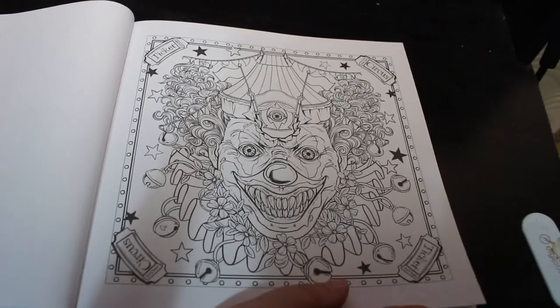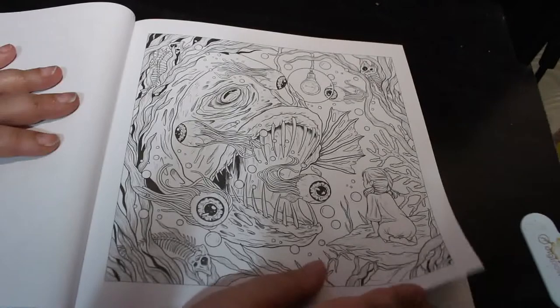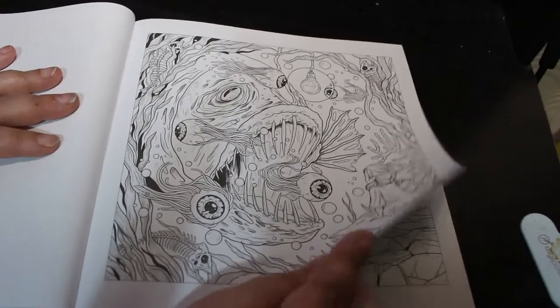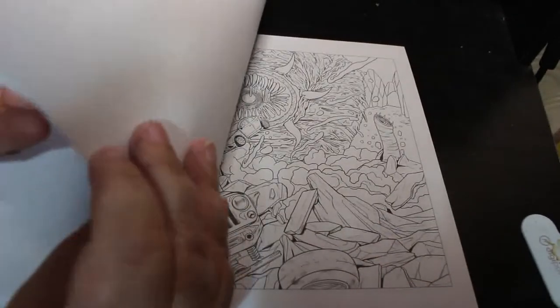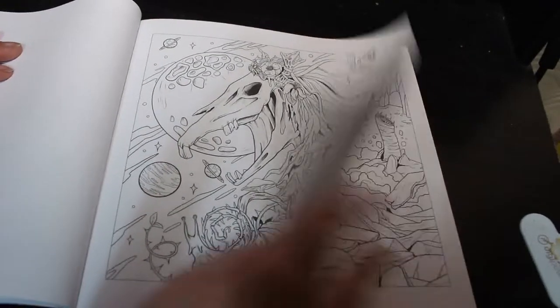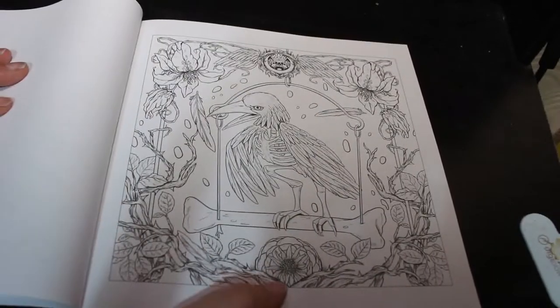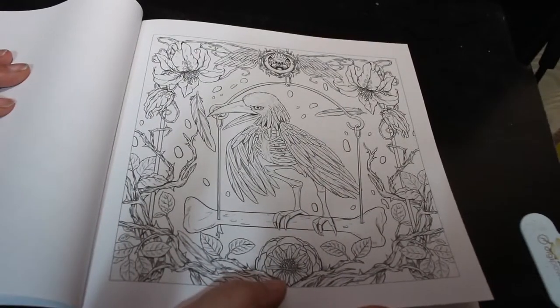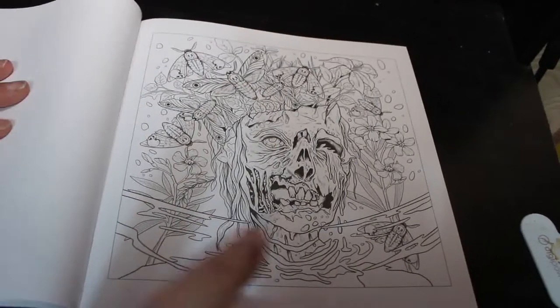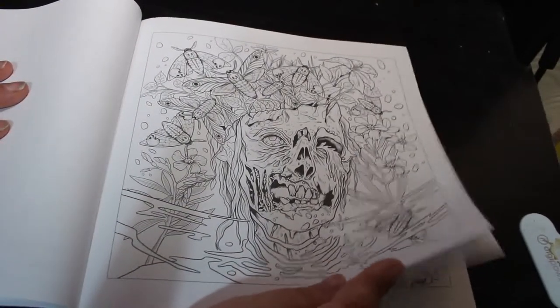Looks like a killer clown. It's quite horrible. These are really good. This is a really, really good book.